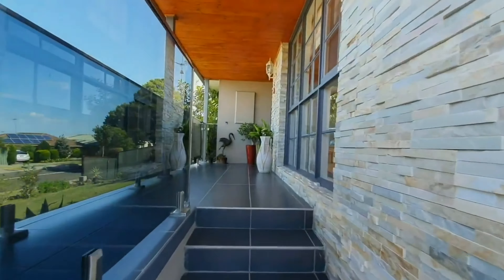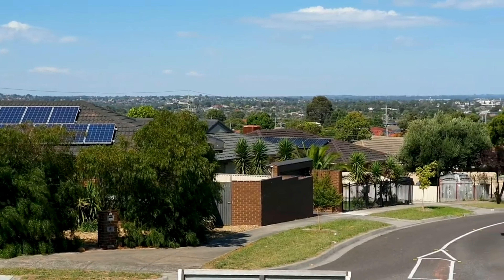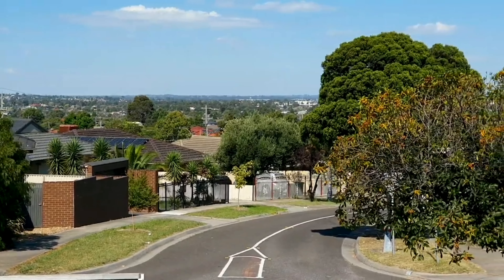Before I head inside the property, I just want to show you these gorgeous views. On a beautiful day like today at this elevated position, it really is stunning and a credit to this property.